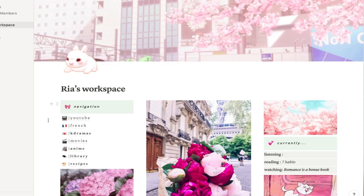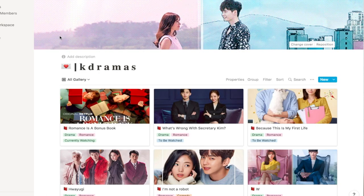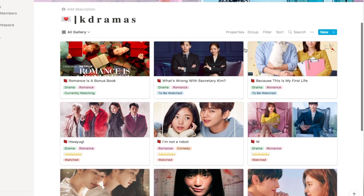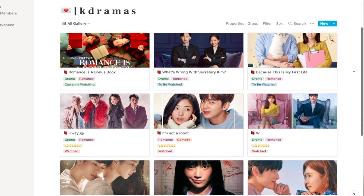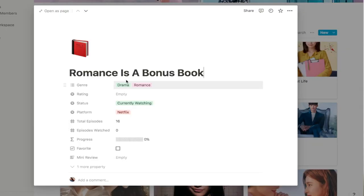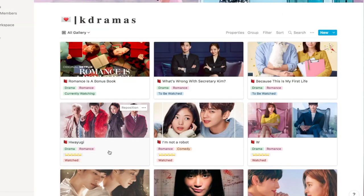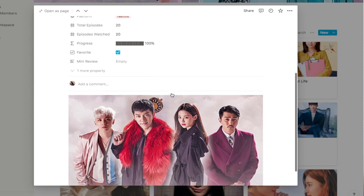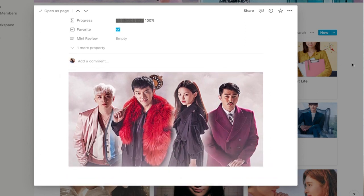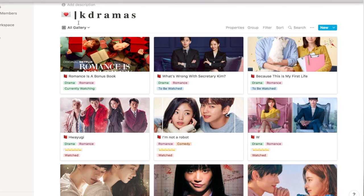The next page is my K-dramas. I have a gif from the K-drama called W, which is one of my top favorite K-dramas. I keep track of my currently-watching dramas, something I want to watch, and something I've already watched. For example, I'm currently watching Romance is a Bonus Book — I can put the genre, rating, when I finish watching, how many episodes I've watched, and a picture. These are the dramas I want to watch or have already seen.